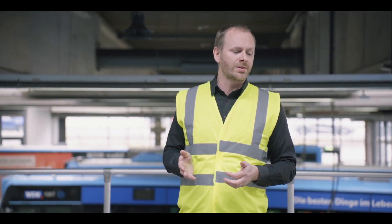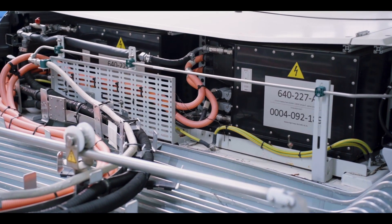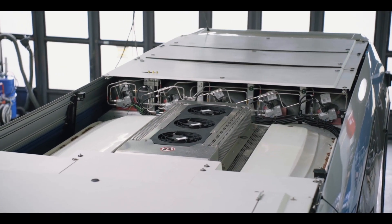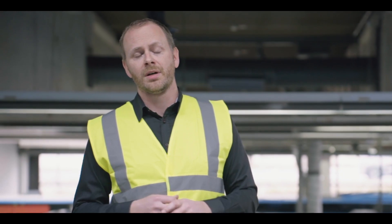I'll just point out a few other key components of the system. Here we have the cooling system, and then further up towards the front of the bus you have the high-voltage batteries as well as the hydrogen tanks, which have 51 kilograms of storage capacity. The thing I really like about this integration is that it's all done on the roof, so that actually frees up the cabin and there's a lot of extra available space for passenger capacity.